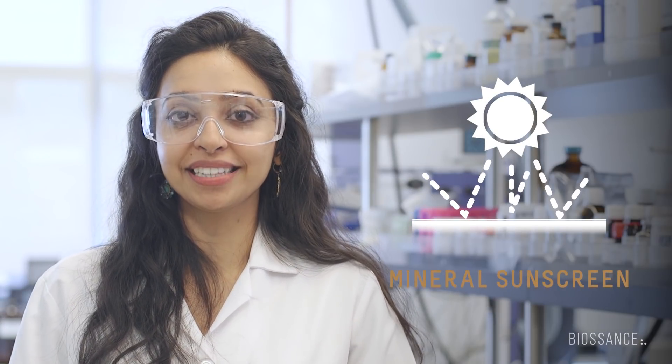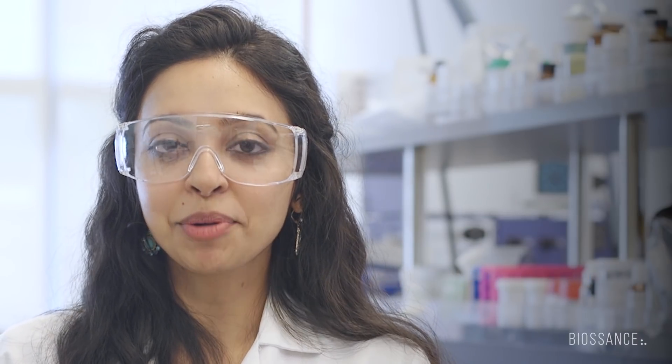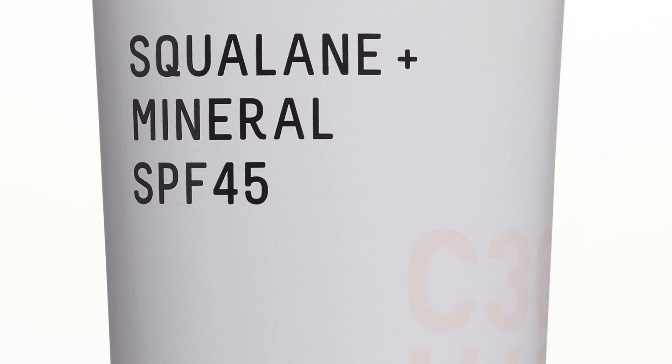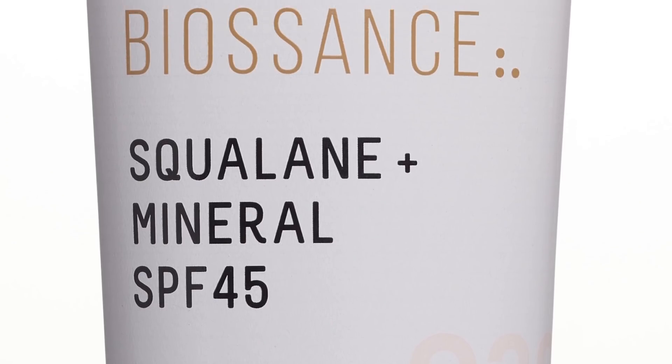Mineral sunscreens work by reflecting UV rays away from the skin surface. Chemical sunscreens work by absorbing UV rays. Some studies indicate that chemical sun filters can be potential sensitizers, which is why we chose to use mineral sun filters in our Squalane Plus Mineral SPF 45.